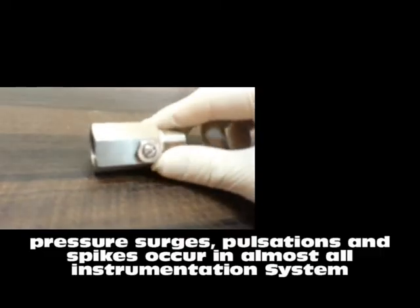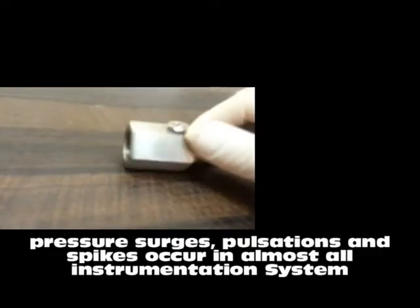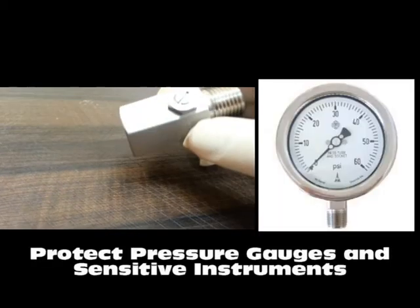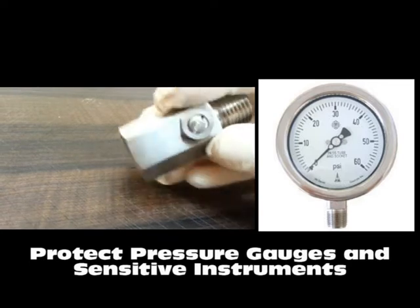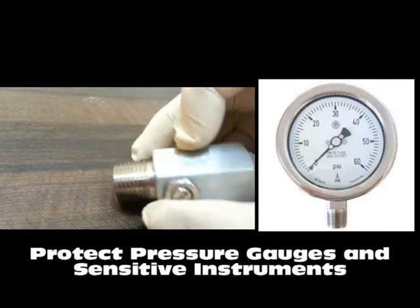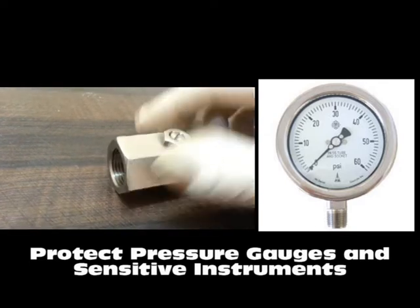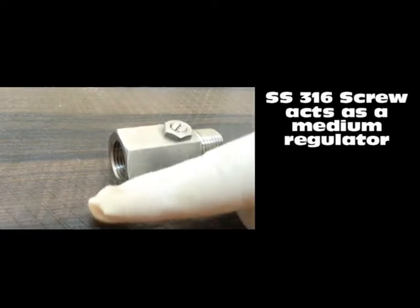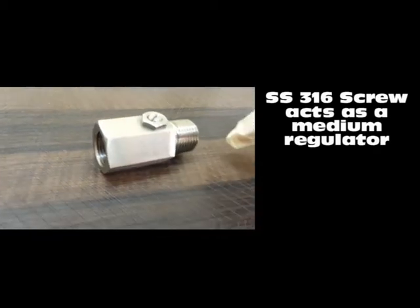In any instrumentation system, pressure surges, pulsations and spikes are a common thing, and our inability to eliminate them results in failure due to pressure shock. Pionient snubbers are designed to protect valuable instrumentation from pulsations and pressure spikes by restricting the flow of rapidly increasing and decreasing pressures.